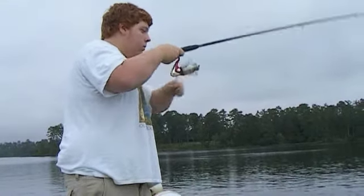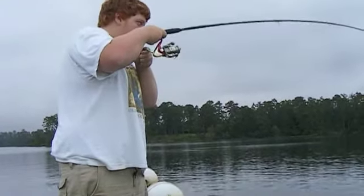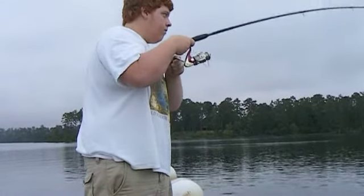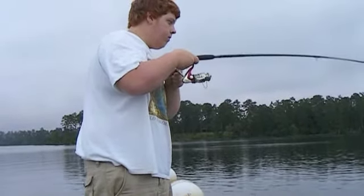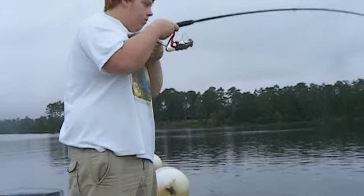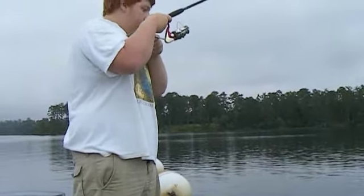Stay tuned for some good rod bending action here on Lake Oconee. First fish is 7:05 in the morning. I've got two live bait on it and that one there is cut bait. Looks like a decent little fish John's got.